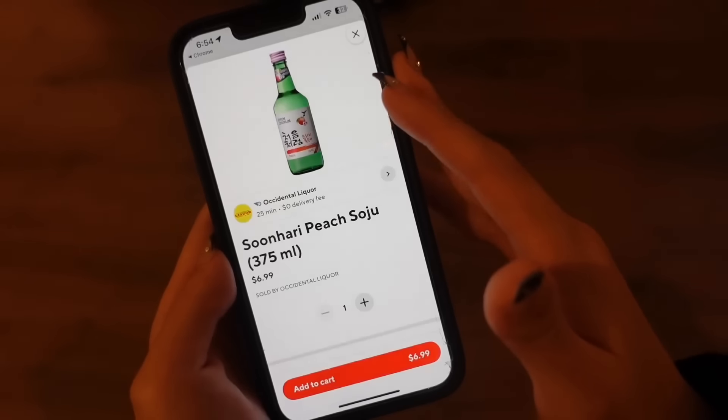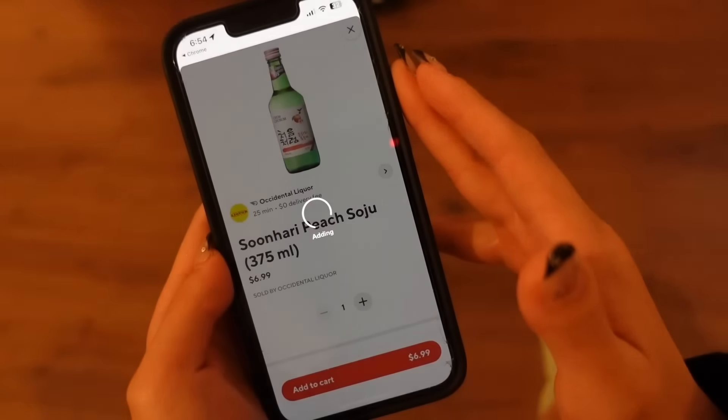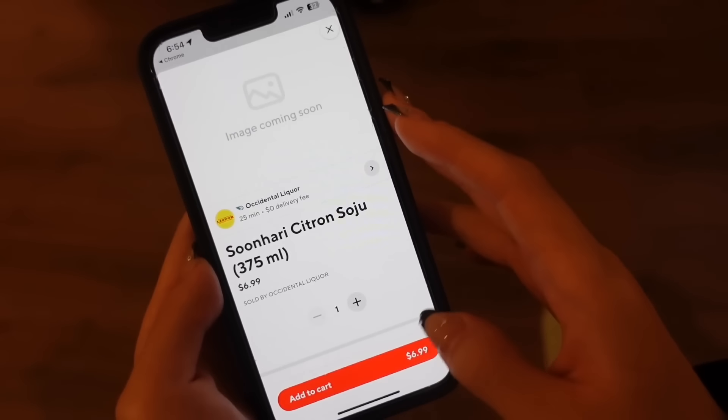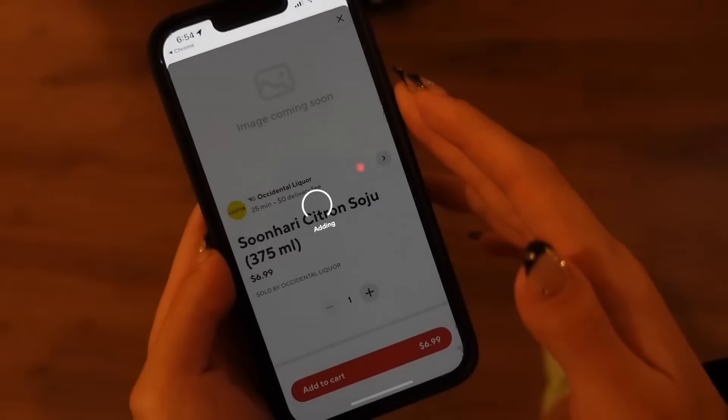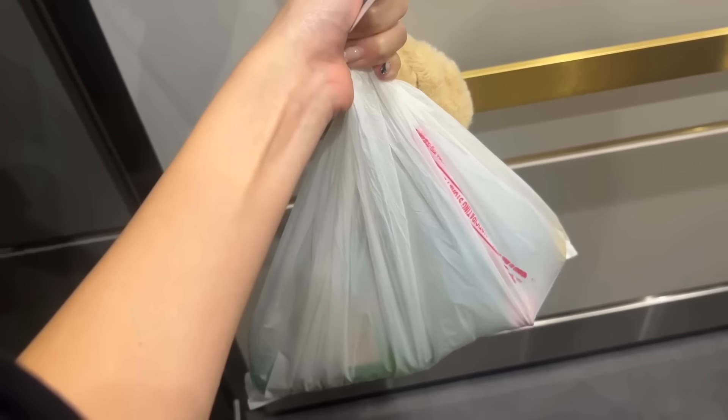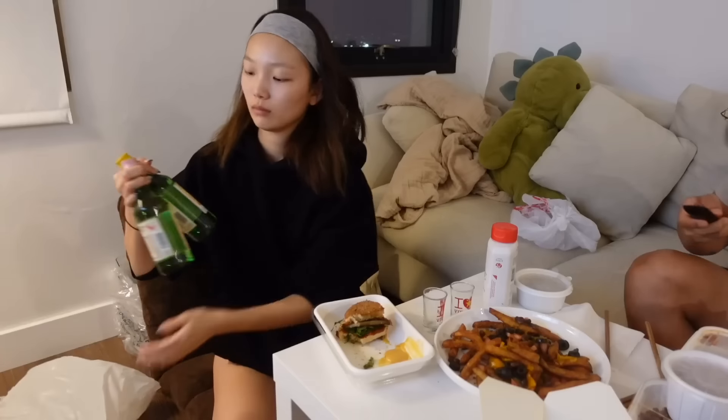I'm getting the peach flavor today, which is my all-time favorite, and I've actually never tried the citron one, so we're going to order that as well. It is that easy — you just have to submit a picture of your ID, and then the delivery person will check your ID once again upon delivery. That's it, so simple, so easy.